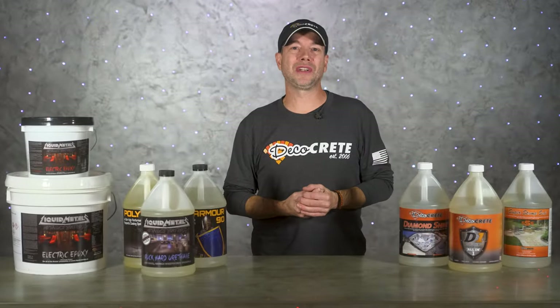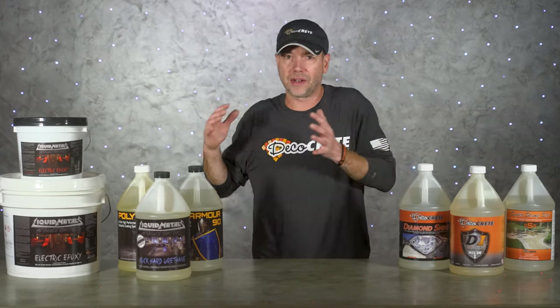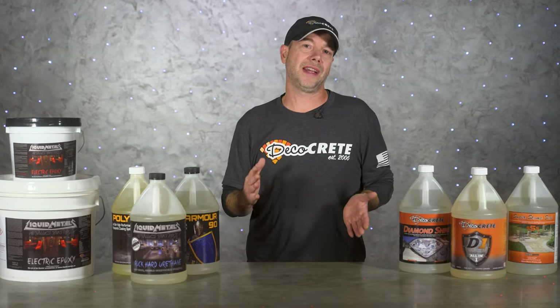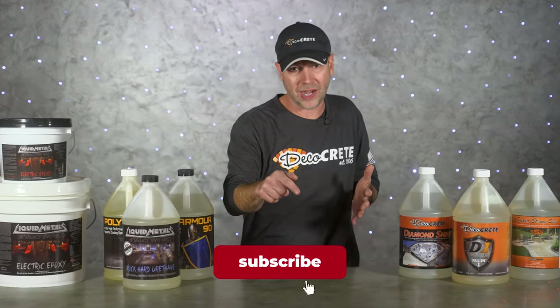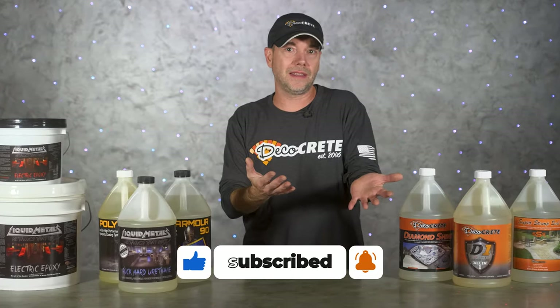Well guys, that's pretty much it for this week's show. Hopefully this video was helpful for understanding whether a concrete sealer or coating is going to be the right choice for your next decorative concrete project. Thank you so much for taking the time to watch — we really appreciate all the support you show the channel every week. Like and subscribe if you aren't already, hit the share button, share it on social media, and please leave us a comment if we missed anything or if you have any questions on concrete sealers or coatings. If you're already subscribed, don't forget that little bell icon so you don't miss any upcoming videos. From all of us here at DecoCreteTV, thanks for watching and we'll see you next time.